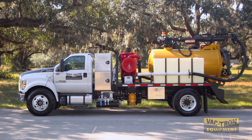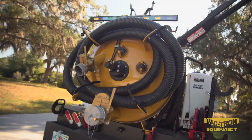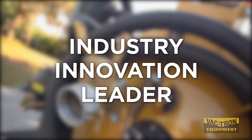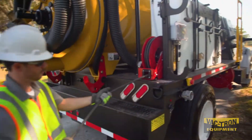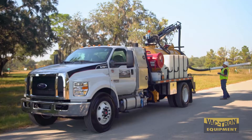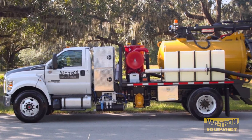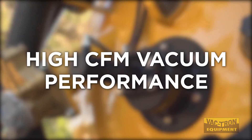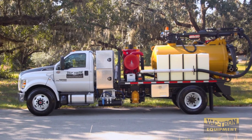Vactron's new line of PTO truck excavators are another example of why Vactron Equipment is considered the industry's innovation leader in the industrial vacuum market. Not only are all components driven from the engine of the truck, but this series also offers high CFM vacuum performance with both hydro and air excavation capabilities. There is no other truck like it in the industry.